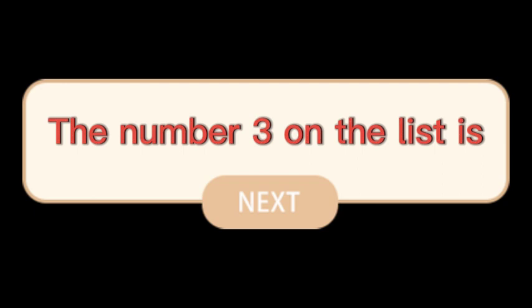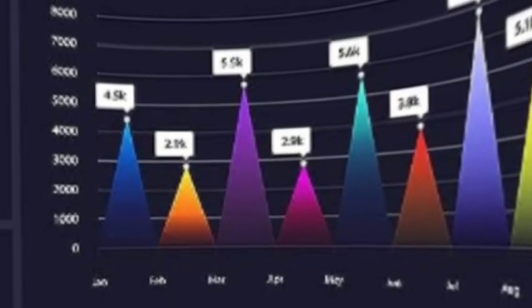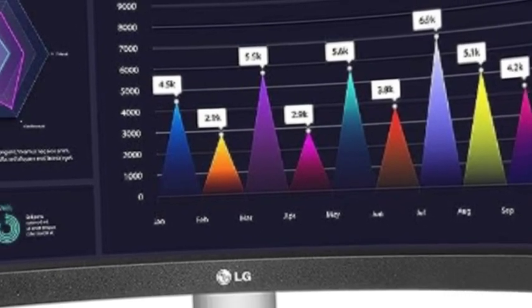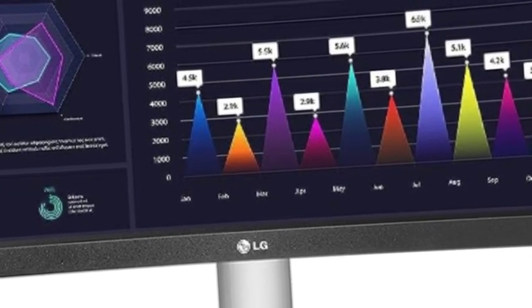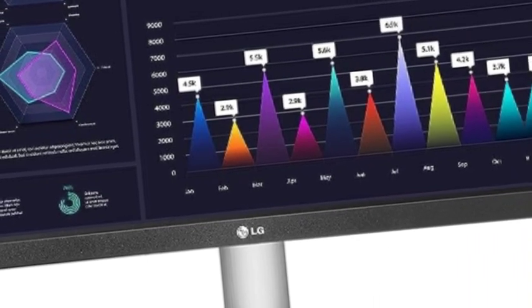The number 3 on the list is the LG Budget Ultrawide Monitor. At 29 inches with a 21:9 screen ratio and 2560x1080 resolution, this wide full HD IPS display features realistic, accurate color and enhanced contrast, clarity, and detail at wide angles.